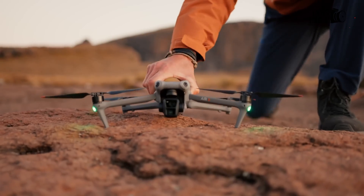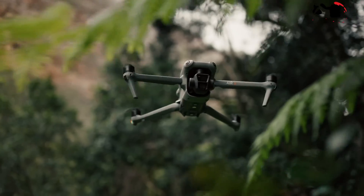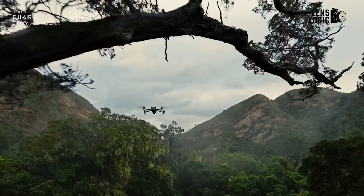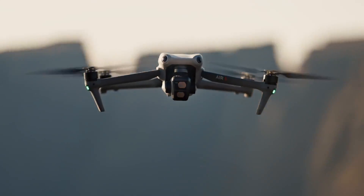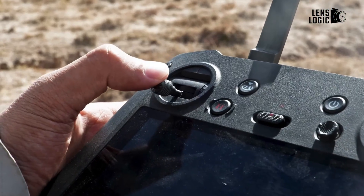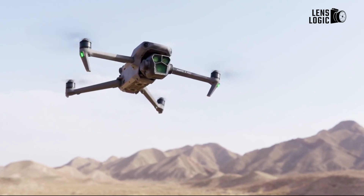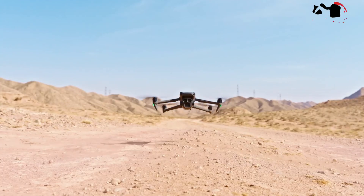So, if you're considering purchasing a DJI drone for filmmaking and seeking great value, the DJI Air 3 is currently a much better choice, without a doubt. However, it's worth noting that the Mavic 4 Pro is less likely to be launched in 2024, as DJI typically maintains a research and development cycle of around 2 years for its Mavic series.